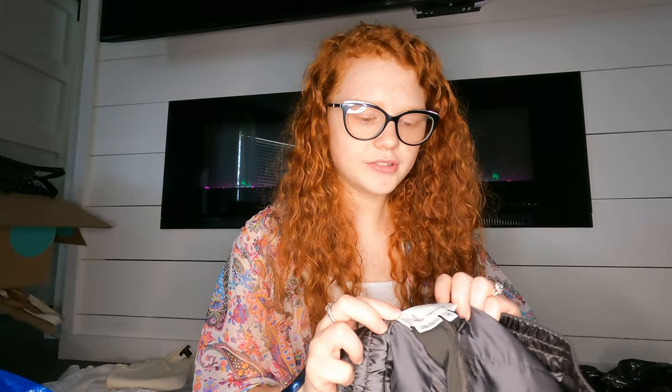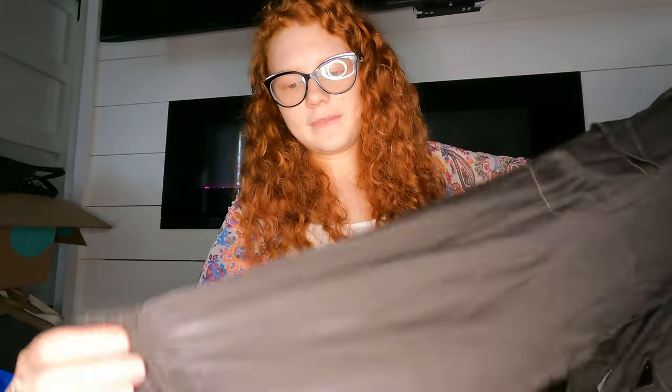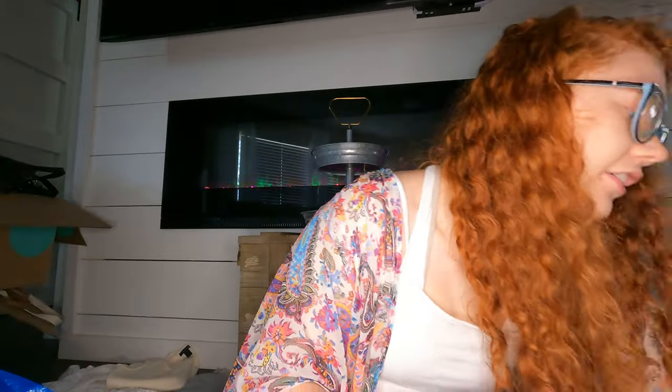Oh, these are Free People by Anthropologie — I probably shouldn't have gotten these in extra small because some Anthropologie pieces don't do well. They're like a silky pant/jogger. I like the style but I don't know if they're that desirable.